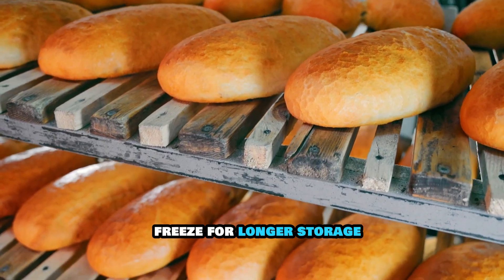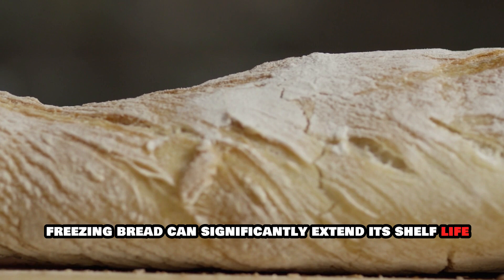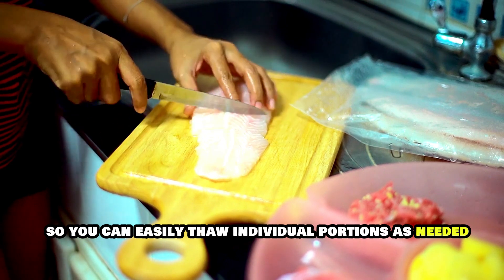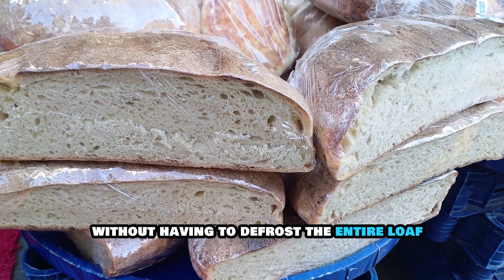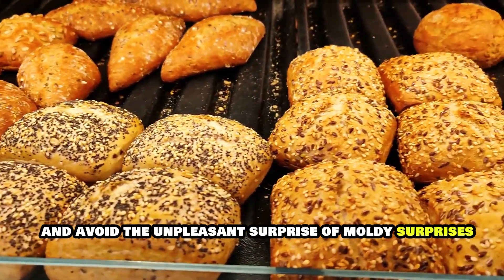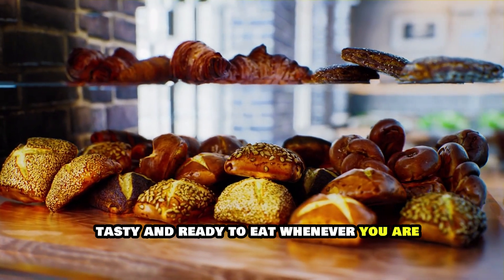For longer storage, the freezer is your best friend. Freezing bread can significantly extend its shelf life without sacrificing quality. Slice the bread before freezing so you can easily thaw individual portions as needed — this way you can enjoy fresh-tasting bread whenever you want without having to defrost the entire loaf. By following these simple tips, you can enjoy your bread at its best and avoid the unpleasant surprise of mold. With proper storage, your bread will stay fresh, tasty, and ready to eat whenever you are.